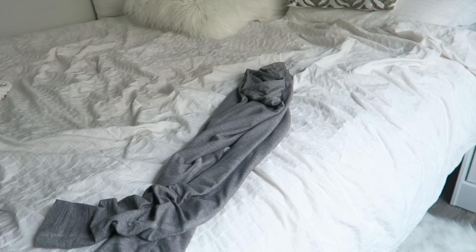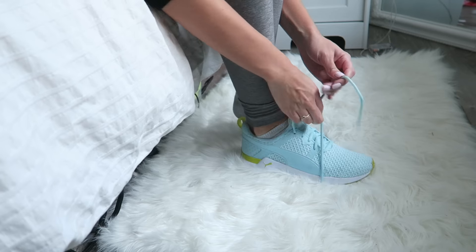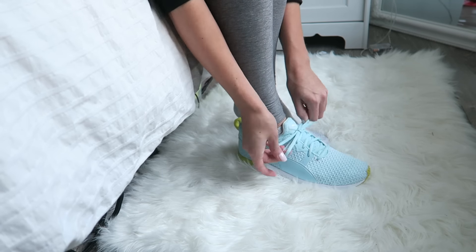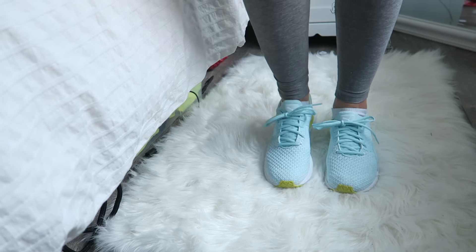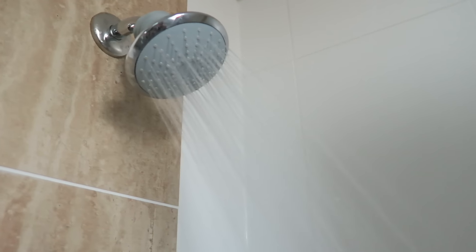Then it's time for the gym. I change into my workout gear and head out — I like to go for about 45 minutes to an hour. I'm not much of a morning person so sometimes it's hard to get myself there, but I feel it's a really great way to get your day started. When I get home, it's time for a shower.